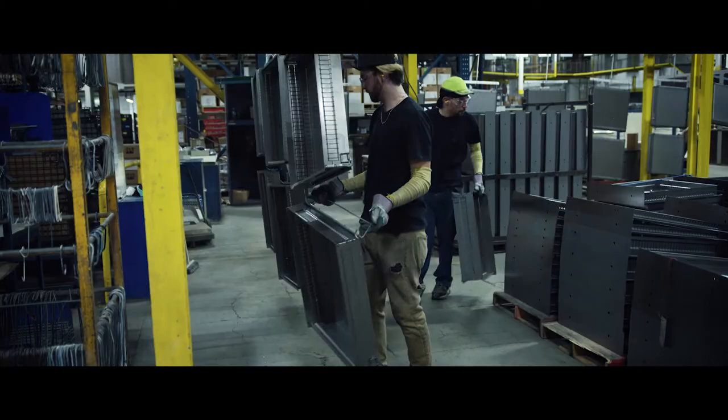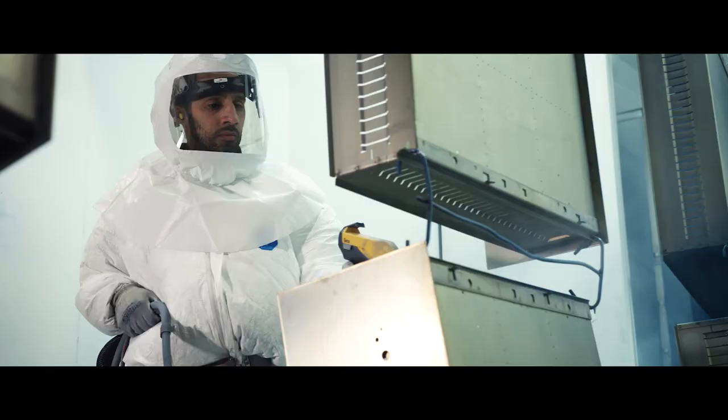Our attention to detail is second to none. In simplest terms, that's the Vidmar difference.